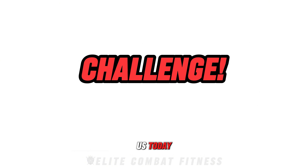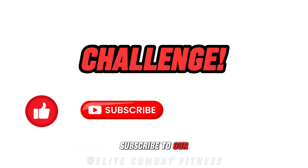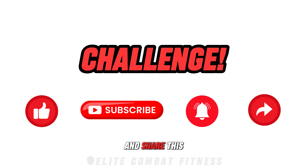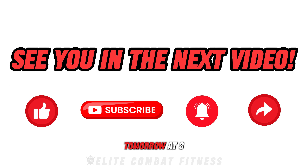Thanks for joining us today. If you enjoyed today's workout, please don't forget to like this video, subscribe to our channel, hit the notification bell, and share this video with friends and family who may benefit from this workout. See you in the next video, tomorrow at 8 p.m. UK time.